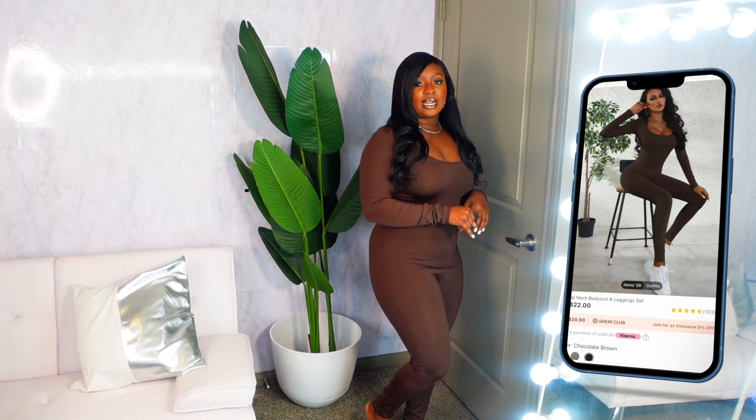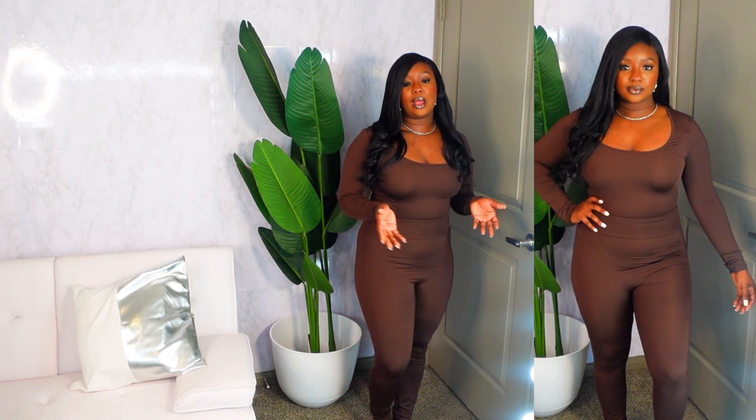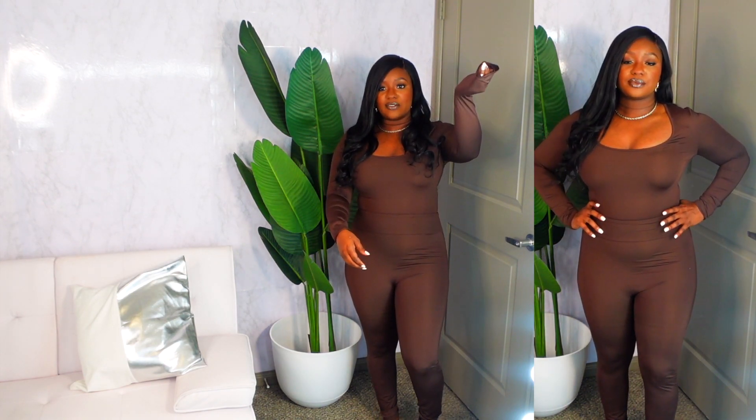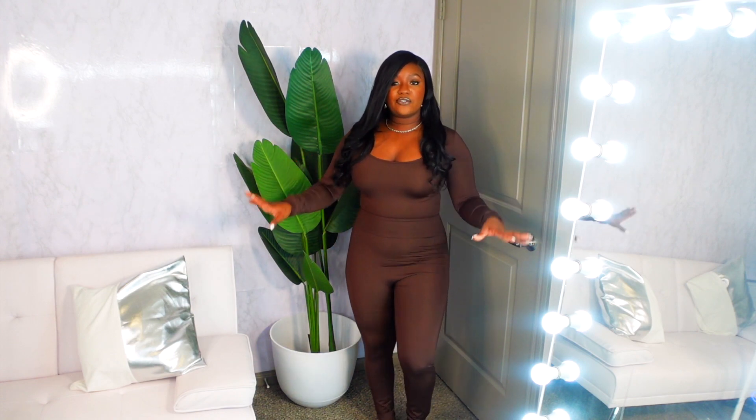This is the scoop neck legging set. I got it in a size large. It runs almost true to size but a little bit smaller — the leggings are extremely stretchy but the top isn't as stretchy, so keep that in mind. I would suggest sizing up just so you have a bit more room. I got it in chocolate brown. These sleeves are really long. The leggings are perfect — it's just a chill, everyday, cozy kind of vibe. I also got it in gray. My recommendation would be to size up if you can.